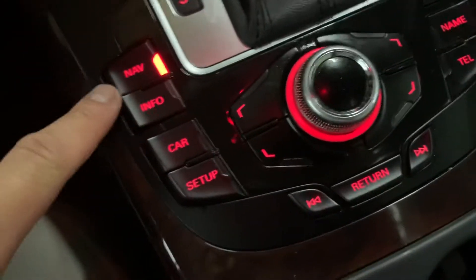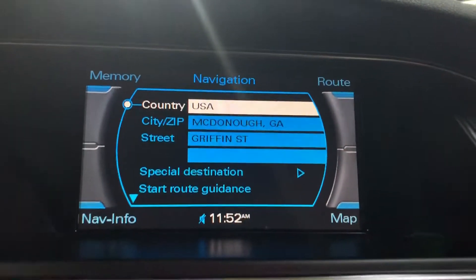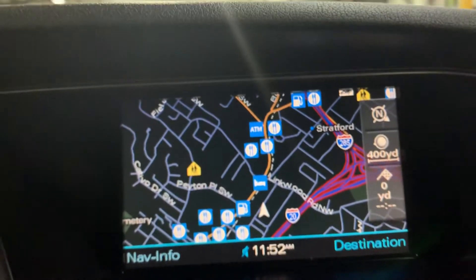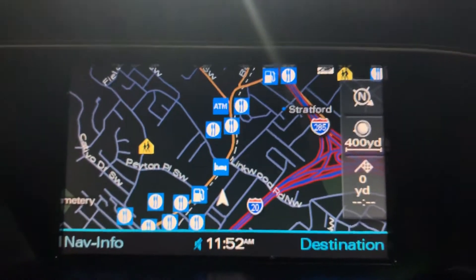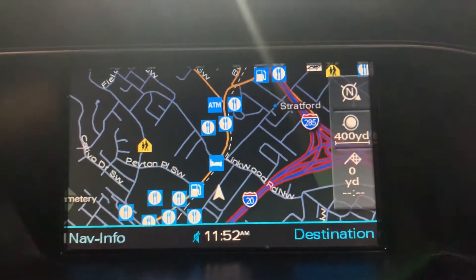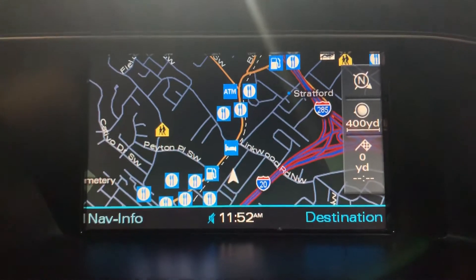You do have a navigation system. You can see on the screen that you can bring up the map — just push right here and the map is going to show up. So the navigation system is included with your vehicle. We are located in Atlanta, Georgia, right up Burton Road.